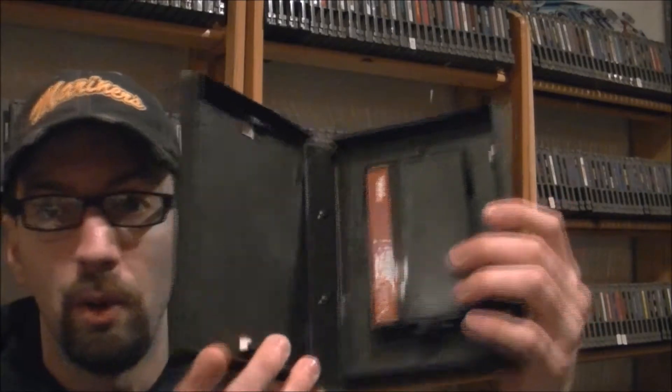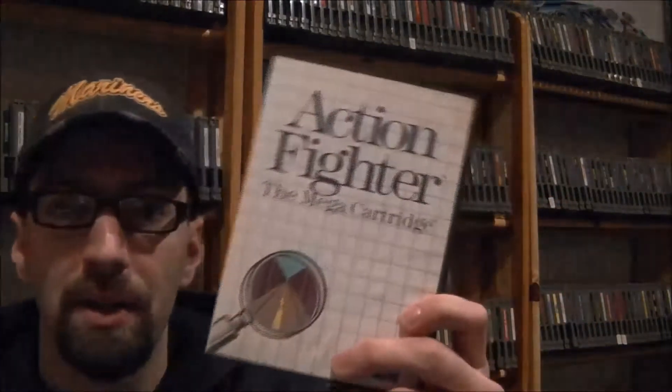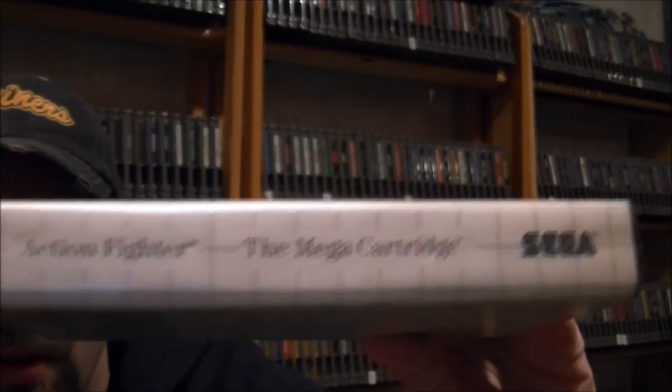I picked up five games for the Sega Master System. First game up is Action Fighter. As you guys know, I always get these in their boxes — I don't get cartridge only because of the display on the shelf. This one is game only, there's no manual, but it is in its box and the spine looks really good. So there's Action Fighter for the Sega Master System.